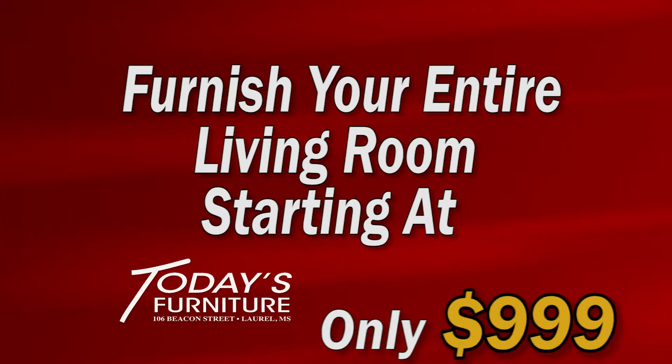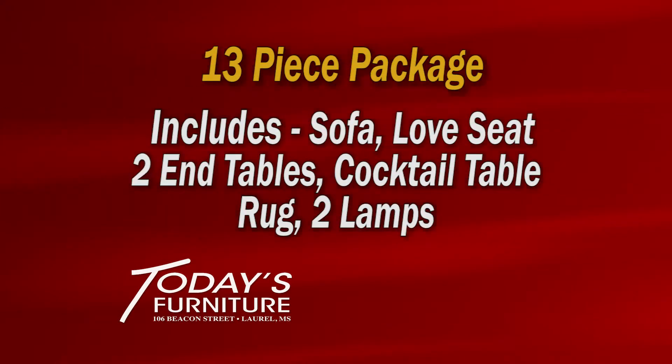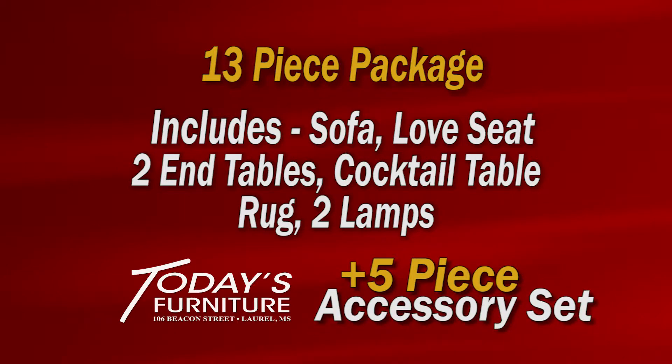Today's Furniture can furnish your entire living room starting at only $9.99. The 13-piece package includes sofa, love seat, two end tables, cocktail table, rug, two lamps, and five-piece accessory set.